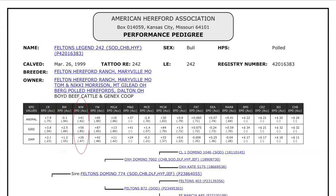The weaning weight EPD reflects pre-weaning growth. Calves sired by a bull with a plus 30 weaning weight EPD should have a 20-pound advantage in the 205-adjusted weaning weight compared to calves sired by a bull with an EPD of plus 10 pounds.